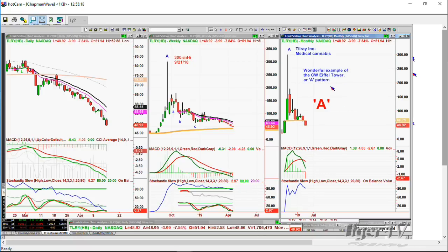Tilray Inc. — Medical Cannabis — mentioned in the den. Wonderful example of the Chapman Wave Eiffel Tower or A-Pattern: straight up, straight down. A single leg A up to 300 — round number high — back in the week of the 21st of September 2018, a little pullback to the 200-period moving average around the 46s. We're at 48.85 right now. That's what you've got to be careful of. Treat this area a little like the biotechs ten years ago — every few months there was a spectacular move. They were paying key executives via stock purchases, the stock soared, maybe that person sold, took the money — like clockwork every three months.